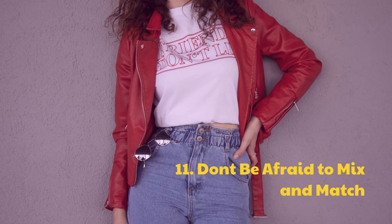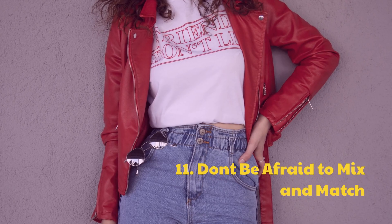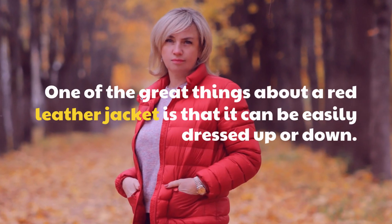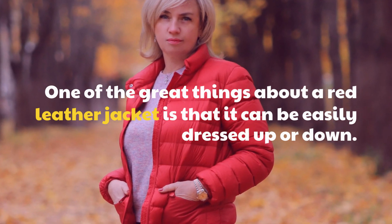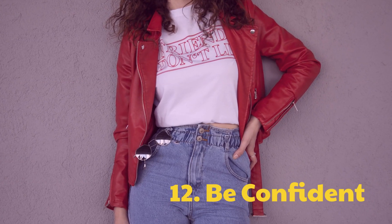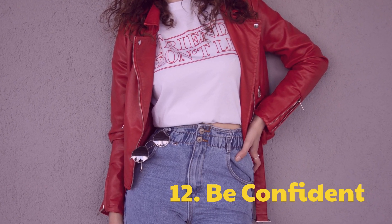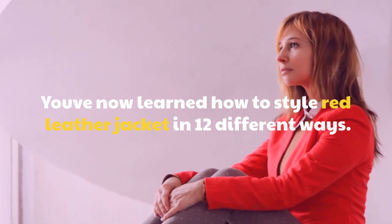Tip 11: Don't be afraid to mix and match. One of the great things about a red leather jacket is that it can be easily dressed up or down. Tip 12: Be confident. You've now learned how to style a red leather jacket in 12 different ways.